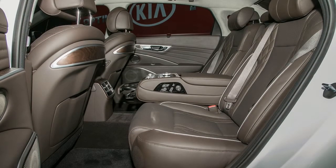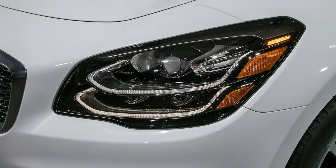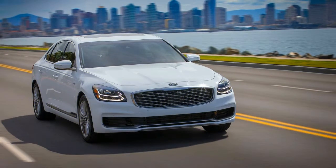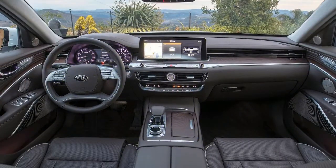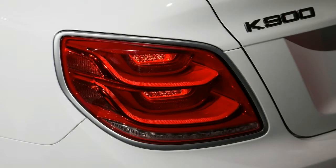A full suite of active driver assistance features will be offered on the 2019 Kia K900, including lane keeping assist, forward collision warning, automatic emergency braking, pedestrian detection, adaptive cruise control, and driver attention warning. Rear automatic emergency braking, lane follow assist, and safe exit assist are new additions to Kia's advanced driver assistance suite. The car's blind spot warning system has been enhanced with a blind spot view monitor that shows you what's in your left or right blind spot.